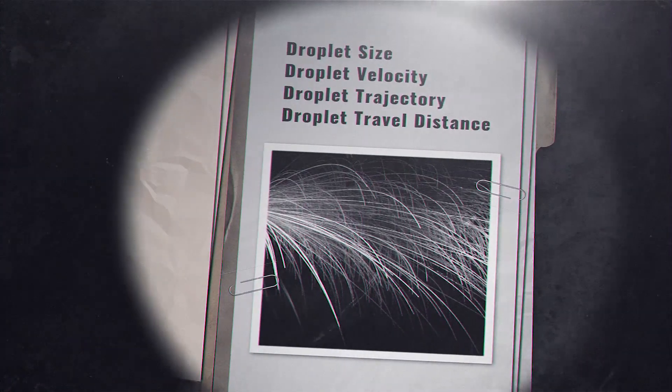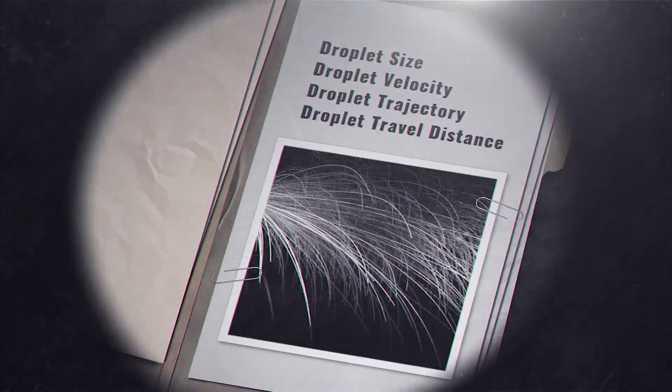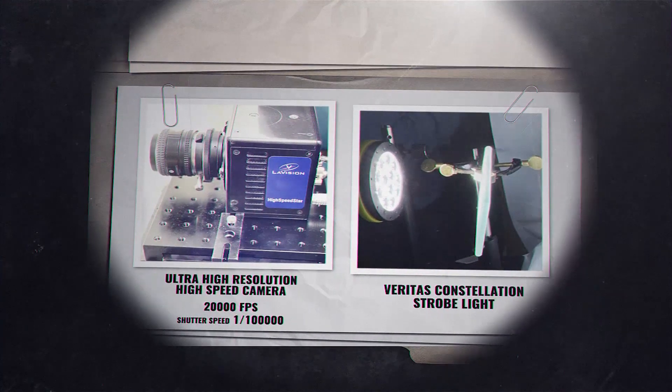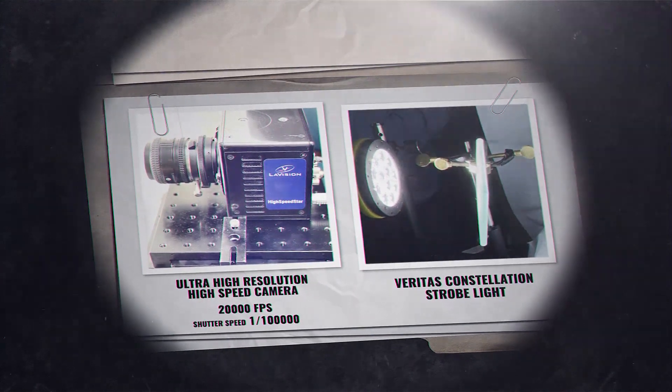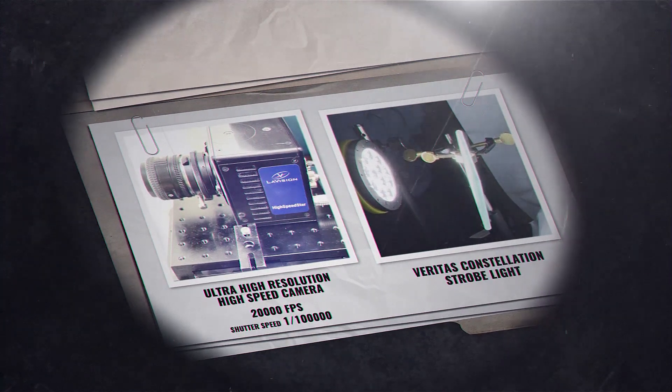The vast array of information which could be formulated truly intrigued us. The high-speed, ultra-high-resolution camera could capture 20,000 frames per second. With this, even the smallest of aerosols can be picked up.